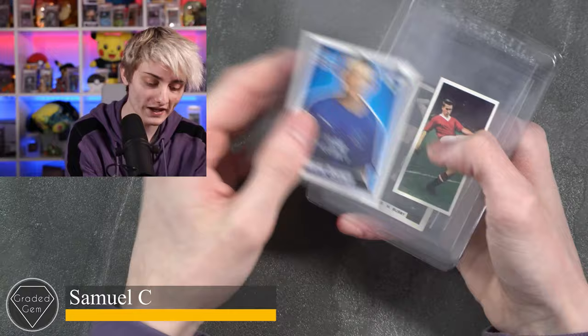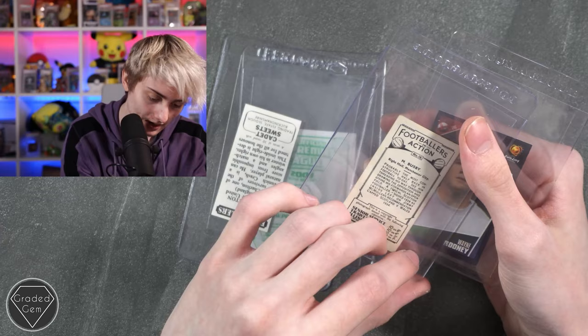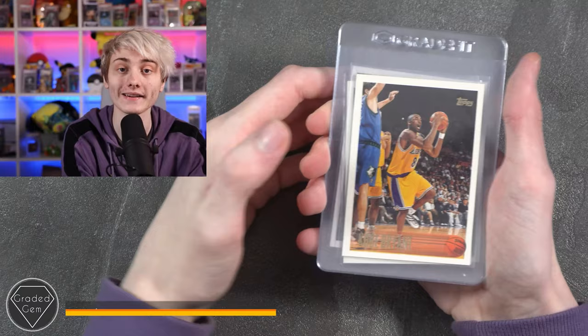Next up we have Samuel C, starting with Wayne Rooney, then Charlton — had to check the back — then M. Busby, not sure who that is but looking good, and then Wayne Rooney again to finish. Best of luck with your submission.